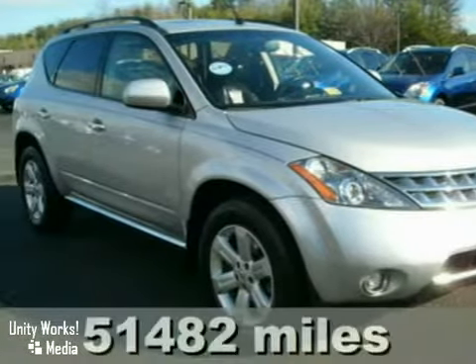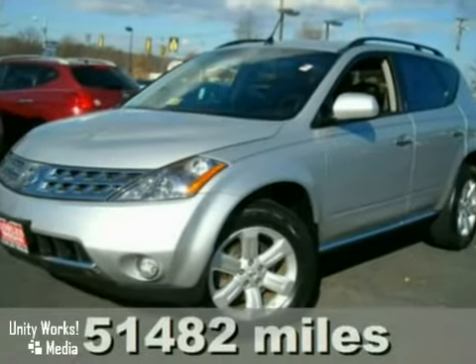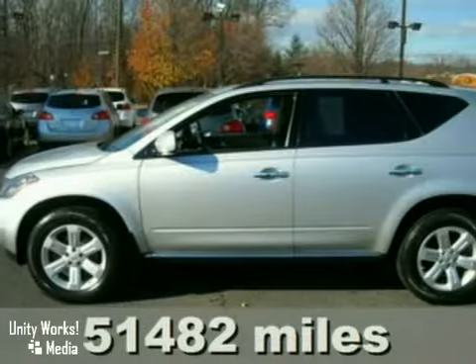It's a 2006 Nissan Murano with anti-lock brakes, heated memory seats, and a navigation system — it's bound to sell fast.